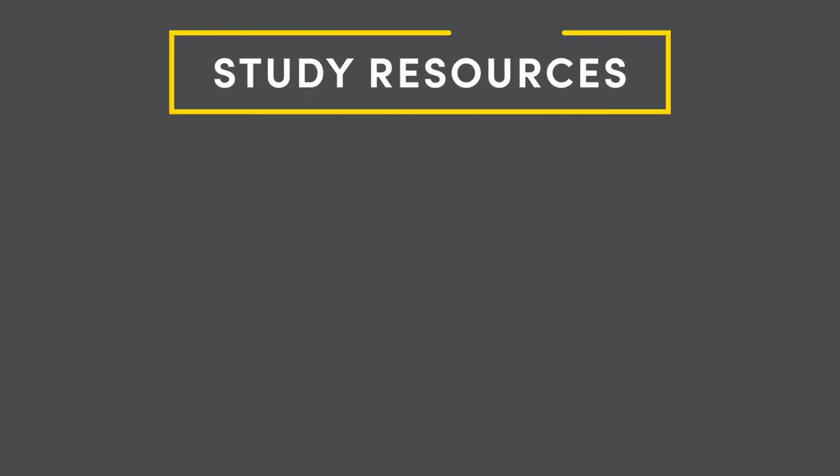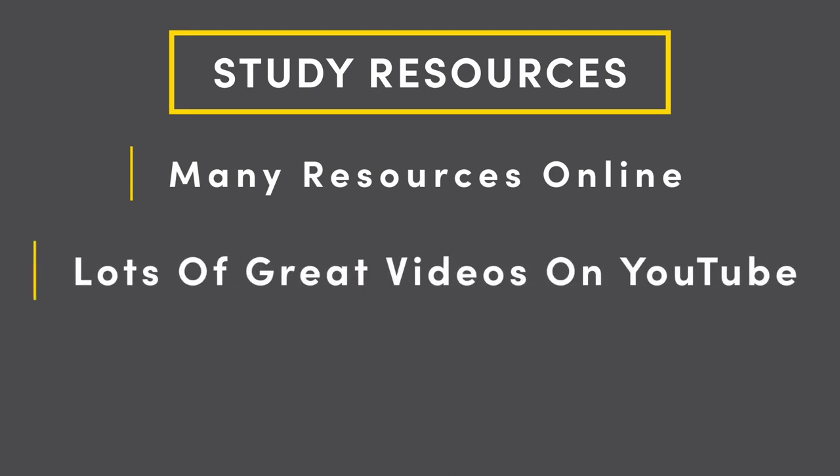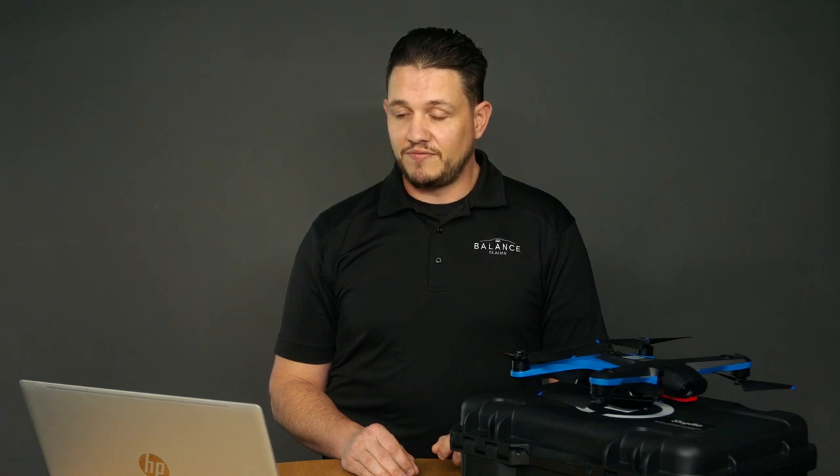To study for the test, there are a lot of free and even paid resources out there online — study guides, videos on YouTube, which was probably the most significant one for me. One of the free documents you can use to study would be the FAA Remote Pilot Small Unmanned Aircraft Systems Study Guide. We're going to provide that in Balance Academy in PDF format. If you're not a member of Balance Academy, I strongly recommend you jump on there — we talk all things supplementing and showcase vendor partners that improve success rates.